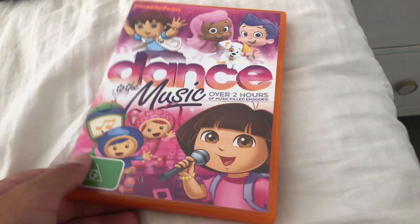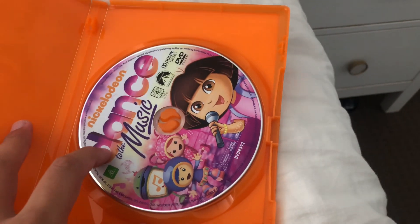First up is Dance to the Music, 2013 DVD. Here's a front, a spine, and a back. Here's the disc.